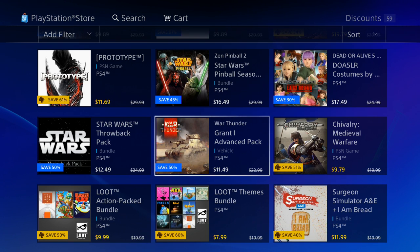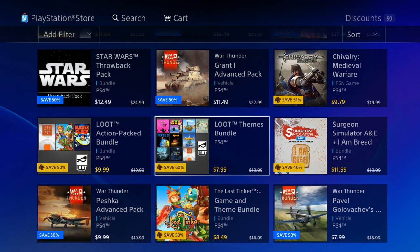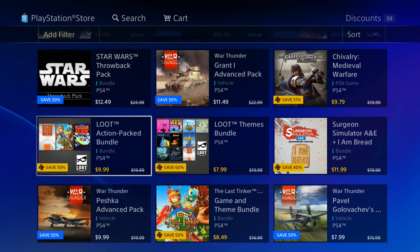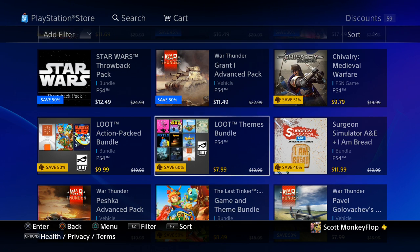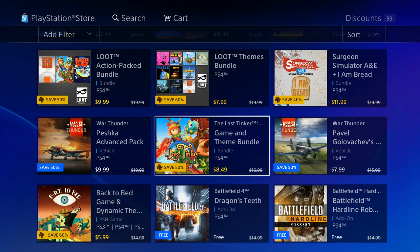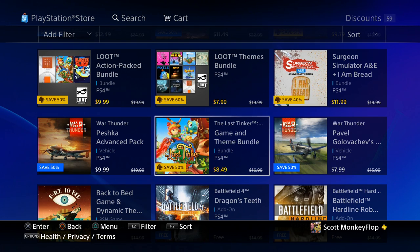We got some add-on vehicles for War Thunder, which is alright. We got some indie bundles — one comes with three games for 9.99. There are also some theme bundles. In my opinion themes are a bit pricey; I'd spend maybe three dollars on a sweet theme, but I wouldn't spend the original price of 20 dollars. Even with 60% off I'm not going to spend eight dollars on themes that don't really catch my interest anyway.